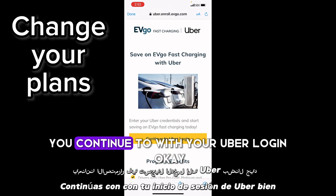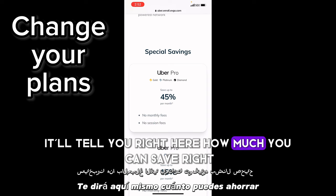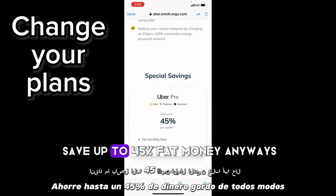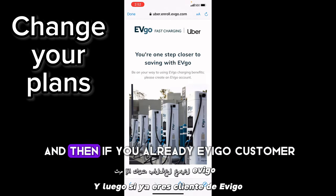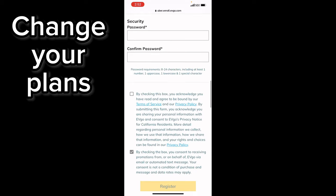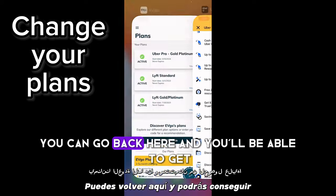Once you click Learn More, continue with your Uber login. You're gonna want to sign up — it'll tell you right there how much you can save and what you can do. Save up to 45 percent — fat money! Go ahead and continue to Uber login. If you're already an EVgo customer, click that; if not, go ahead and sign up for an account. Once you sign up and get past that whole screen, you can go back and get these plans.